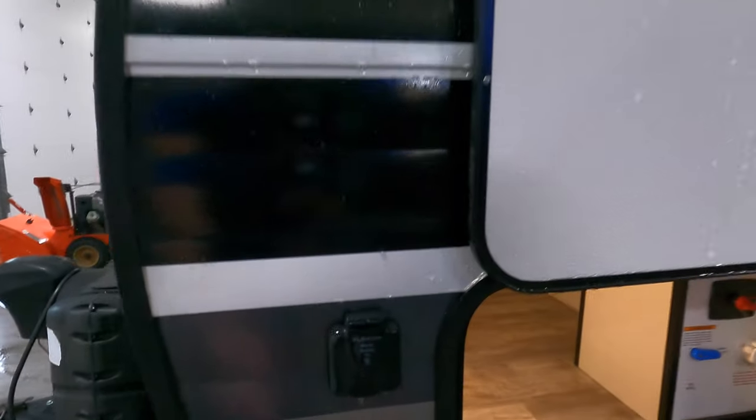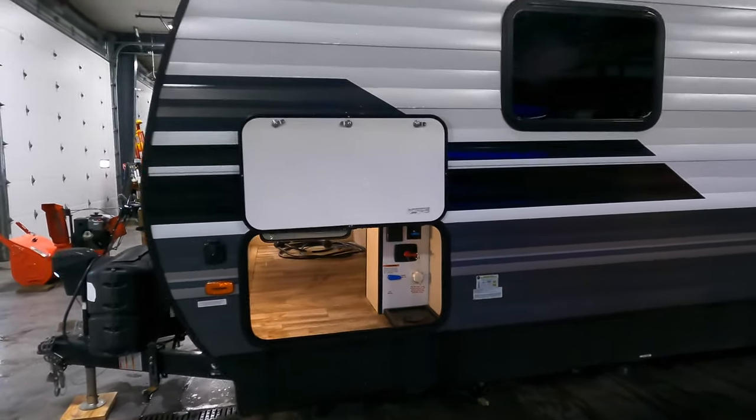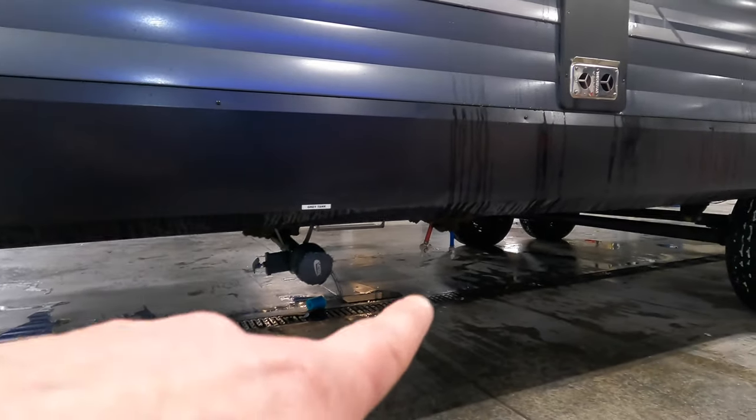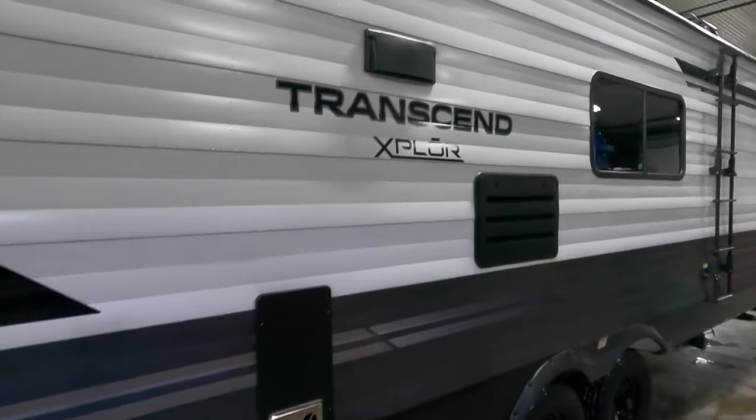It does have a solar charge hookup right there as well. You're going to have your battery disconnect, water hookups, things like that. Manual crank-down jacks — use a cordless drill to crank those down. You can see the low point drain right down there. You're going to have your gray tank and then a gray and black tank towards the back.